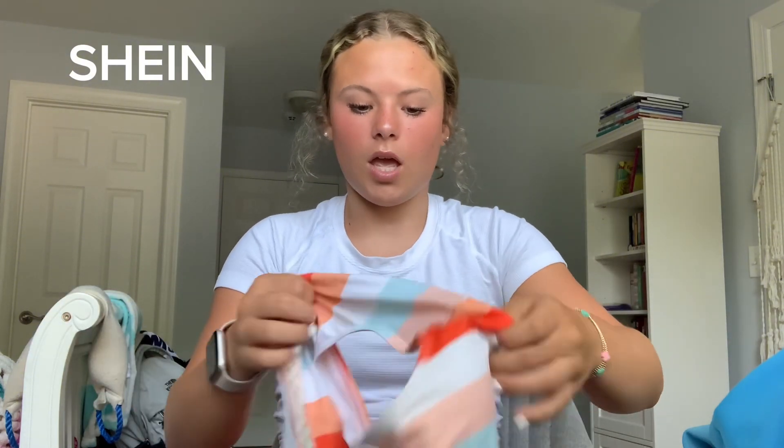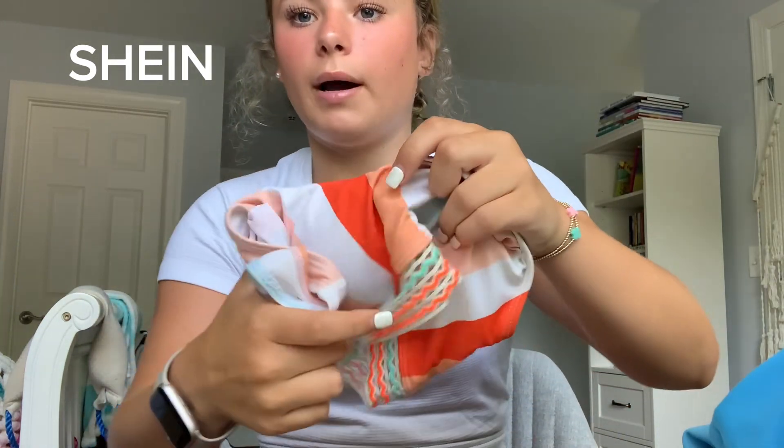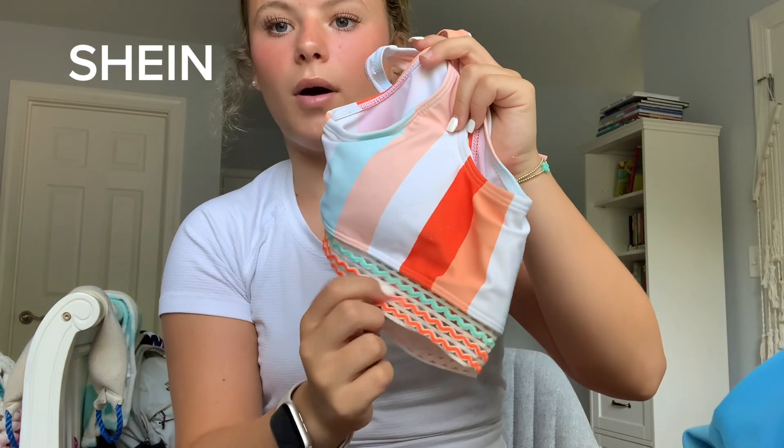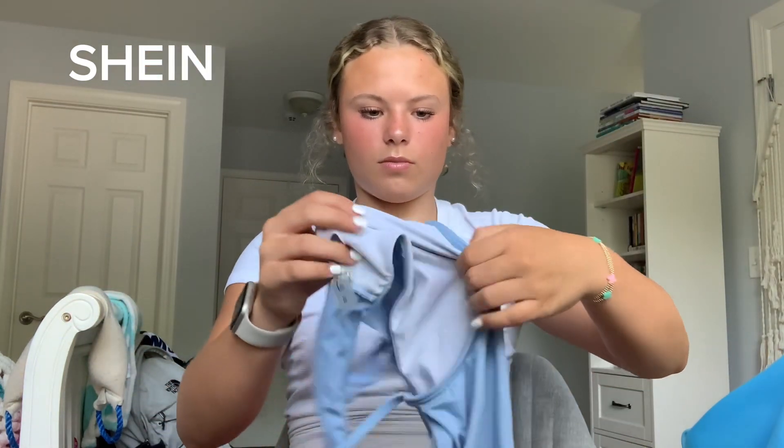Next one — I don't have the bottoms anymore because they broke, but I do have the top. I got this two summers ago and this swimsuit was literally my favorite. It was the cutest thing ever but it's kind of worn out from wearing it so much. I love the little design on it. The bottoms ended up breaking from me pulling them up all the time.